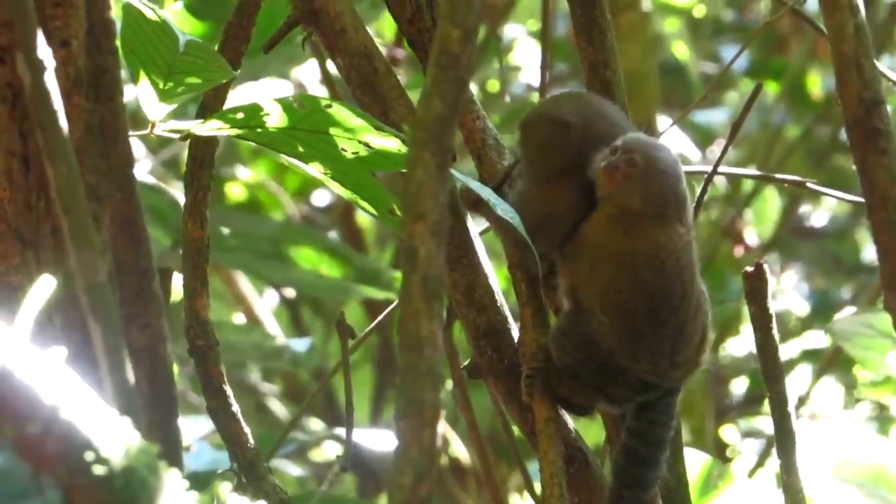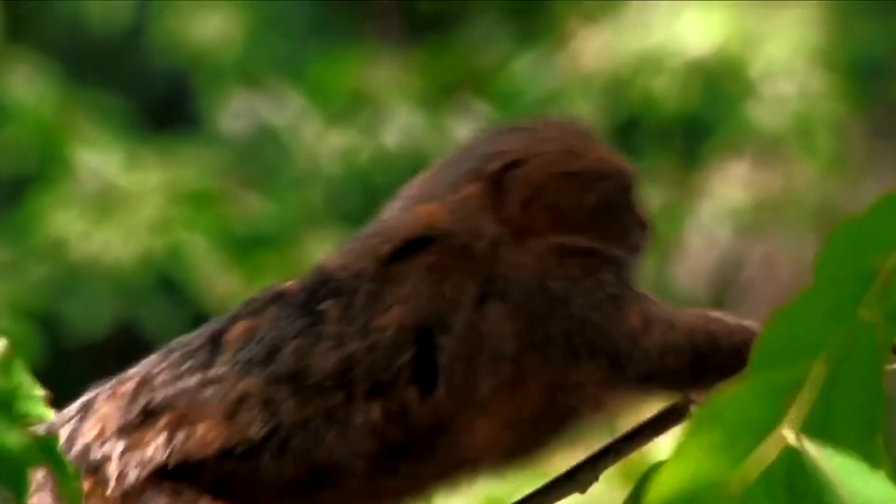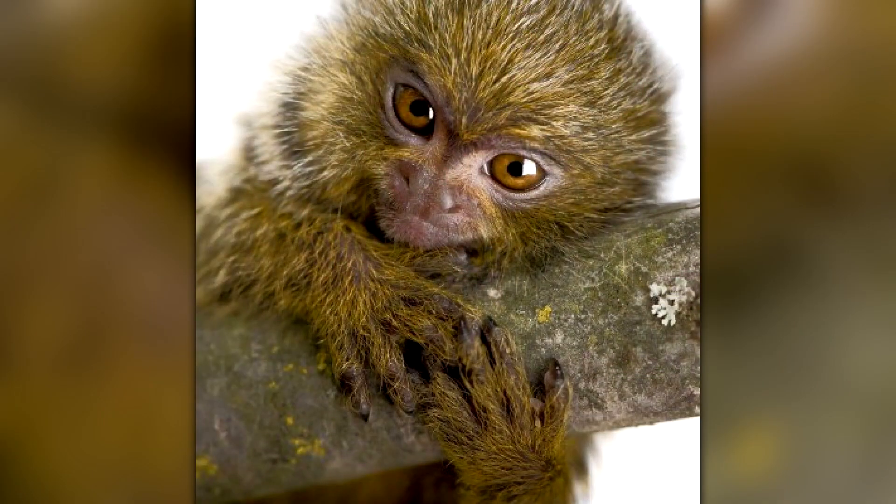Ceabuela is also known for its incredible agility and acrobatics. It can jump up to 16 feet in a single leap, and its long, prehensile tail allows it to balance and maneuver through the treetops with ease.